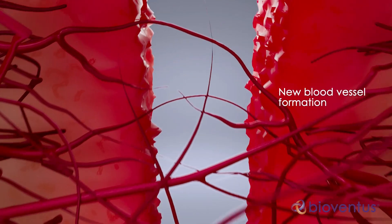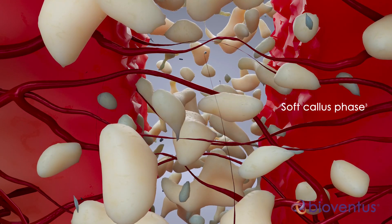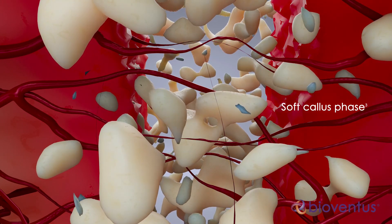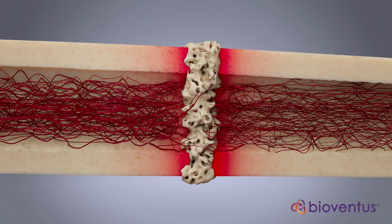In the subsequent soft callus phase, a fibrous matrix replaces the dead and damaged tissue. Cartilaginous material forms in the fracture gap and bone grows at the edges of the callus.